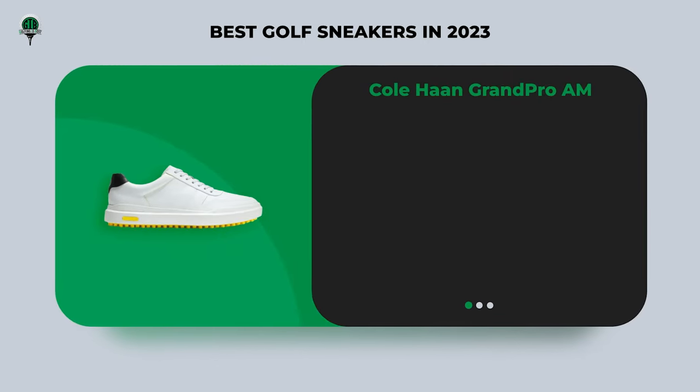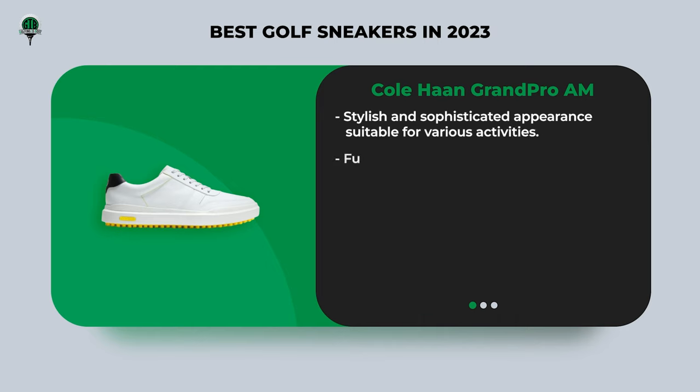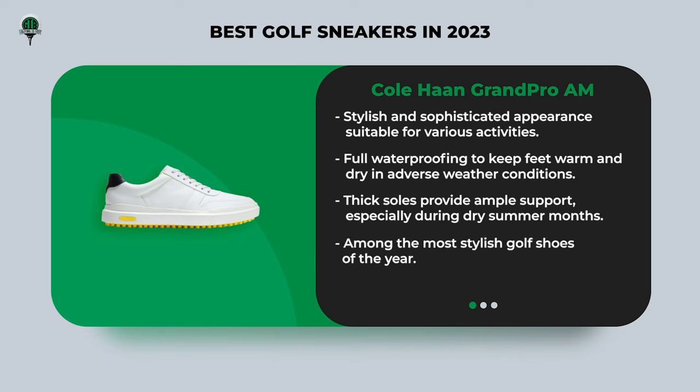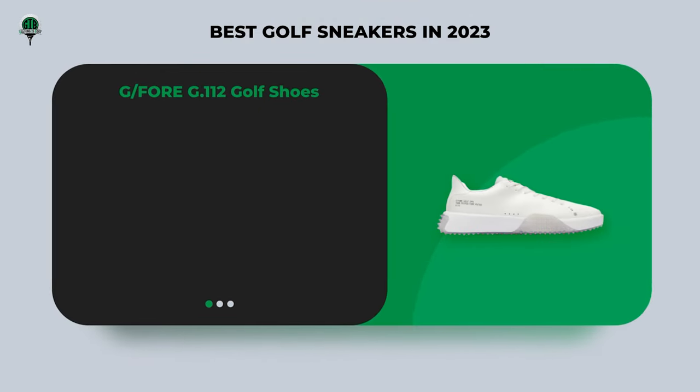Next, we have the Cole Haan Grand Pro AM golf shoes. These shoes are all about style and versatility, with full waterproofing and excellent traction to keep your feet warm and dry even on rainy days. The thick soles provide great support, especially during dry summer months. These sneakers are perfect for activities beyond golf, making them a practical choice for various occasions.